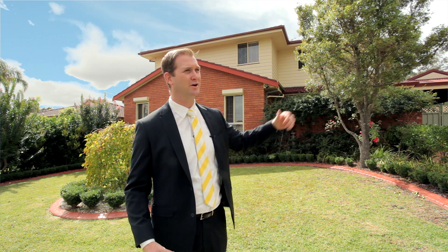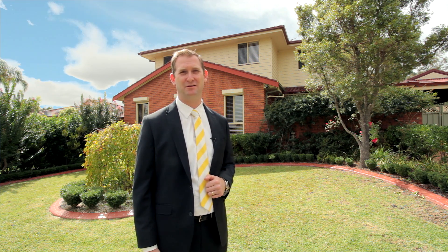Hi, I'm Mark Jennings from Ray White MacArthur Group and welcome to 3 Macpherson Place in Ruse. A fantastic setting in a quiet cul-de-sac, perfect for the kids. Come inside and have a look.